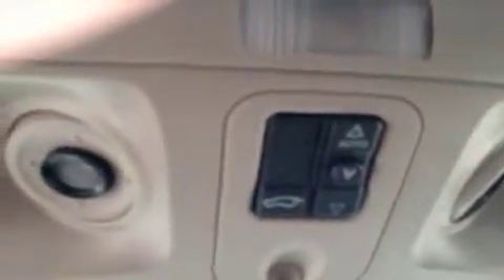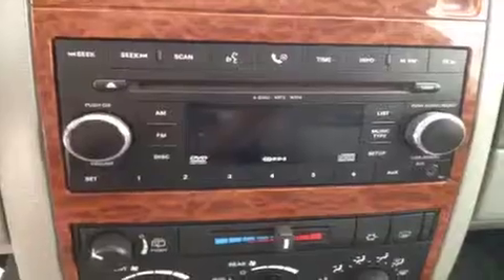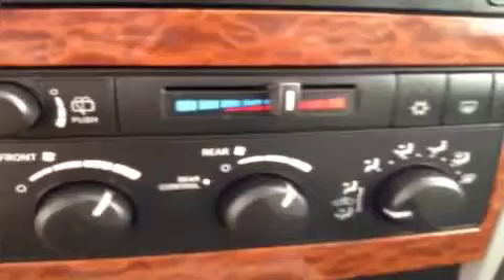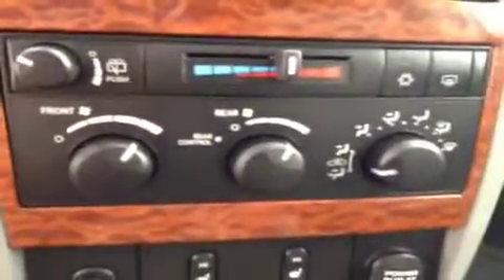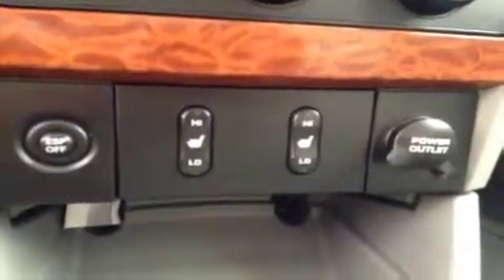Cruise control, power liftgate, power sunroof, garage door openers, four-wheel drive controls, AM/FM radio with CD player and all connectivity capabilities. Rear wiper controls, climate control, traction control, and heated seats.